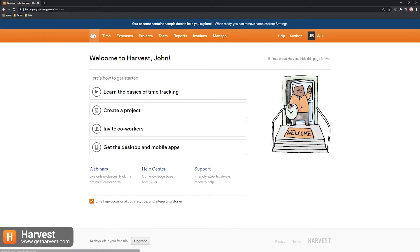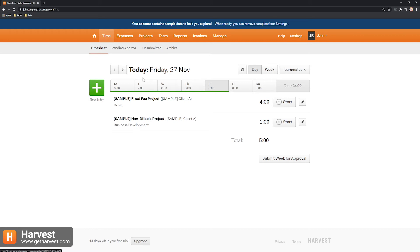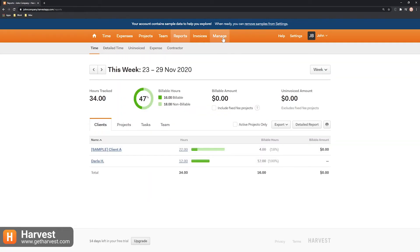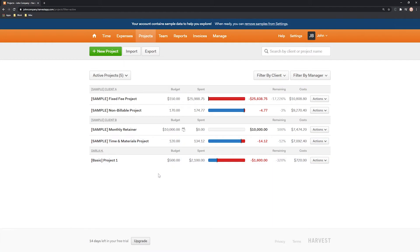Harvest is only free for one user in two projects, and you'll have to upgrade to a paying plan for more options, which include unlimited projects for one user or a team, and other additional options. Other notable features include idle detection, weekly reports, grouping, sorting, and filtering options and reports. Overall, Harvest's features make it suitable for small and mid-sized businesses mostly interested in invoicing and expense tracking.